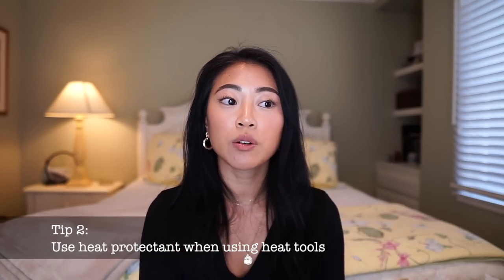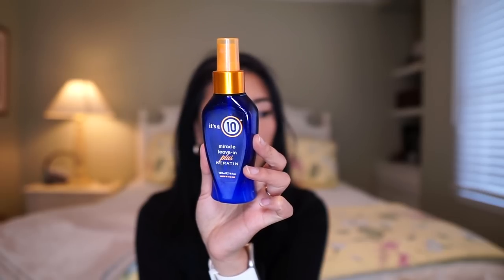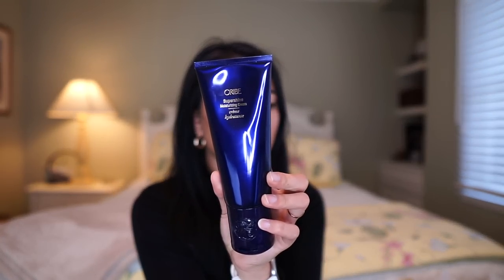Tip number two is to avoid heat styling as much as possible. But if you do use heat styling products, make sure you protect your hair against heat damage. This leave-in conditioner helps with that. I also really like the It's a 10 Miracle Leave-In Plus Keratin Spray — I spray it throughout the middle and ends of my hair after towel drying. Another product I love is the Oribe Super Shine Moisturizing Cream — it's pricier so I reserve it for special occasions, but it leaves my hair so shiny, smooth, and protected.